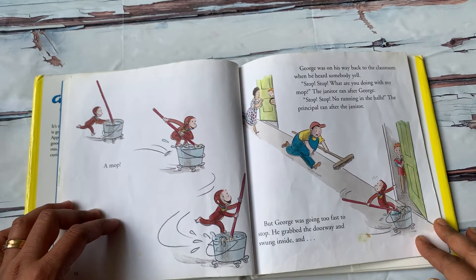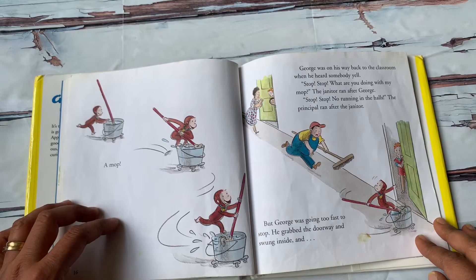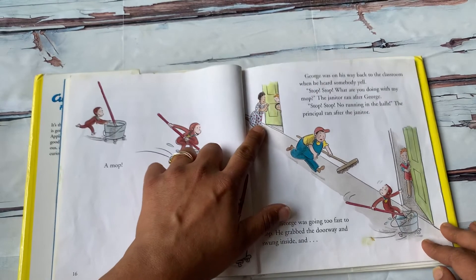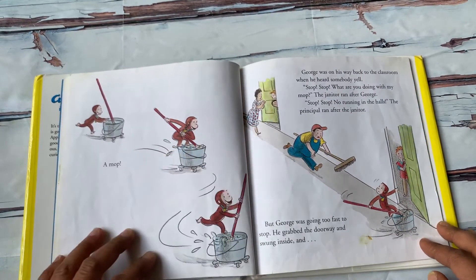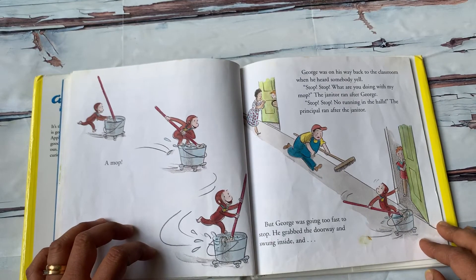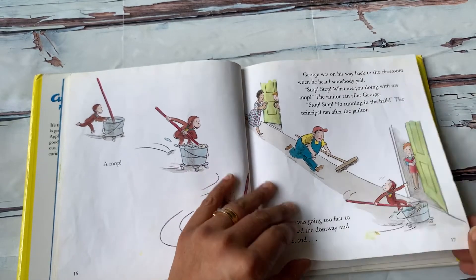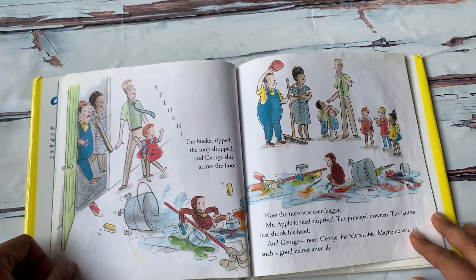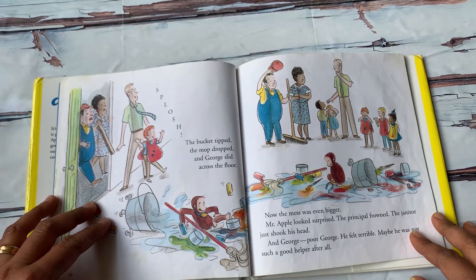George was on his way back to the classroom when he heard somebody yell. "Stop! Stop! What are you doing with my mop?" The janitor ran after George. "Stop! Stop! No running in the halls!" The principal ran after the janitor. But George was going too fast to stop. He grabbed the doorway and swung inside.